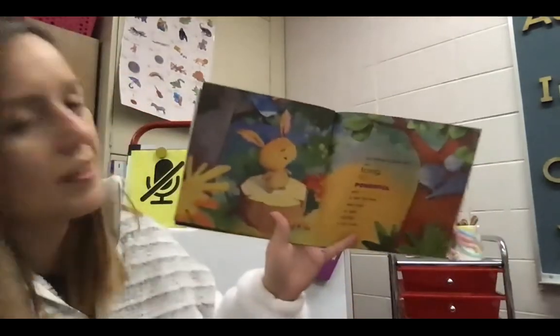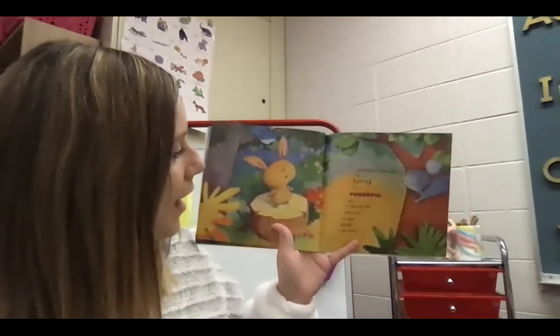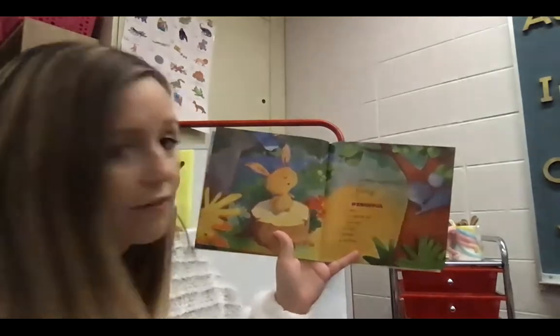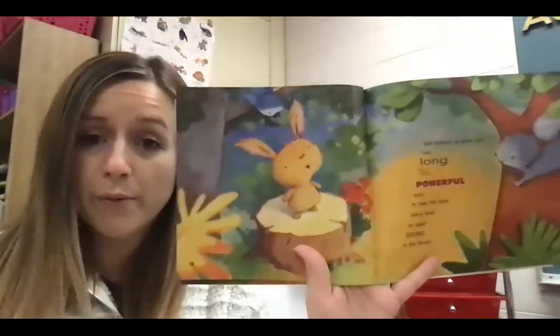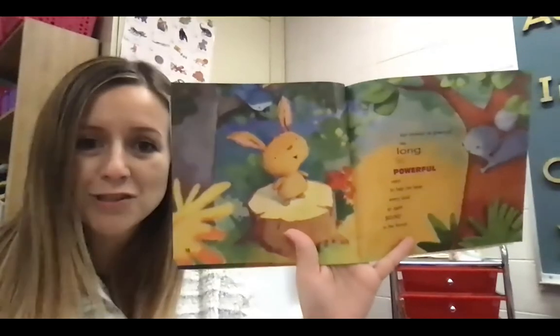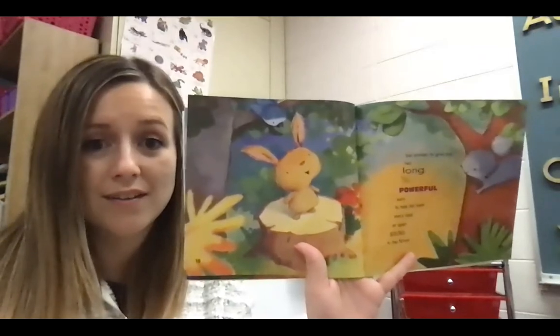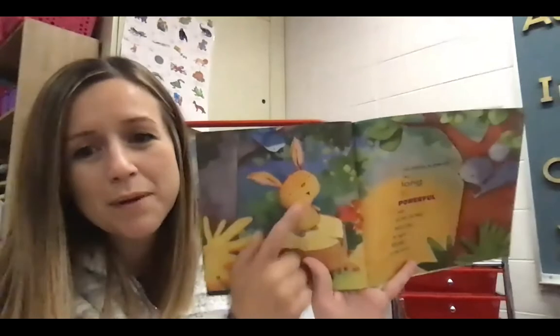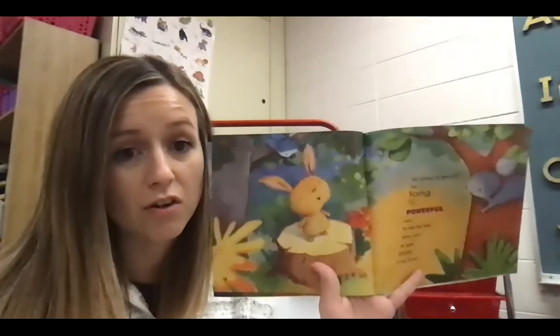Let's look more to help understand our story. On this page, it says: He grew two long, tall, powerful ears to help him hear every loud or quiet sound in the forest. Do you think he's going to be happy when his ears are long, tall, and powerful? I do too. What clues in the picture help you see that that makes him feel happy? You're right — his smile. If you see somebody smiling, usually that means that they're feeling happy. So I think he's okay with having his ears tall and long.